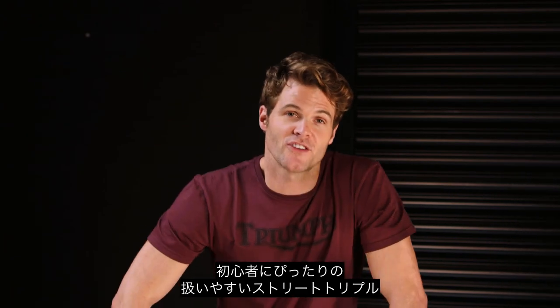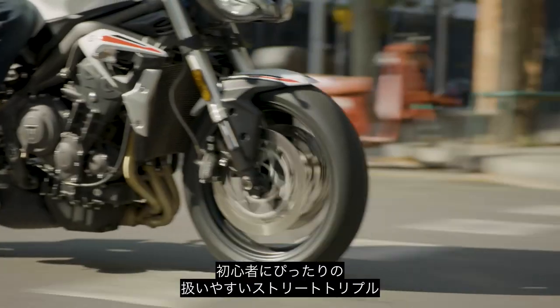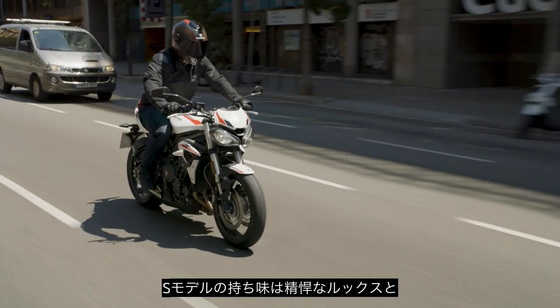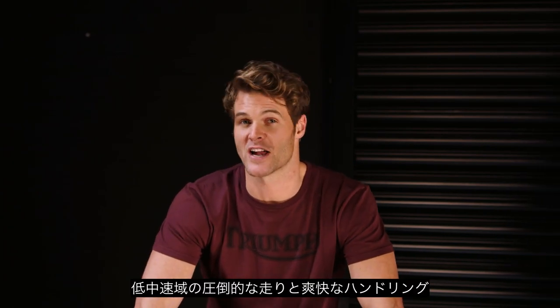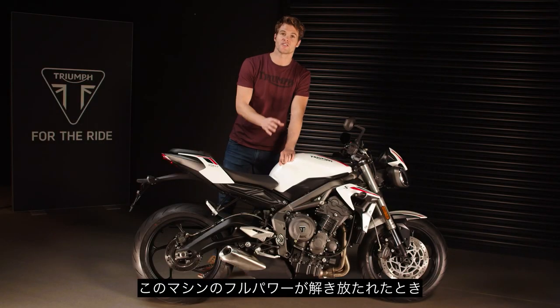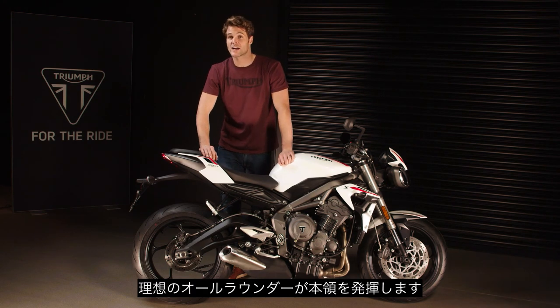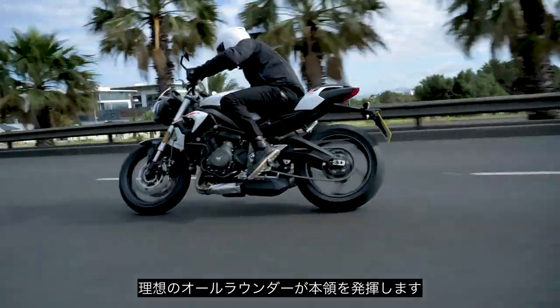So there you have it — for A2 licensed riders looking for an accessible way into the Street Triple lineup, the incredible new Street Triple S has aggressive new styling, high specification equipment, exceptional low and mid-range performance, and exhilarating handling. And when you've passed your full license test and released the full potential of this great motorcycle, you'll really get to experience just what a perfect all-rounder this is.